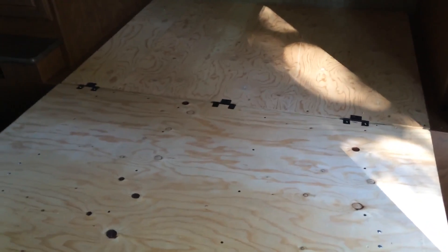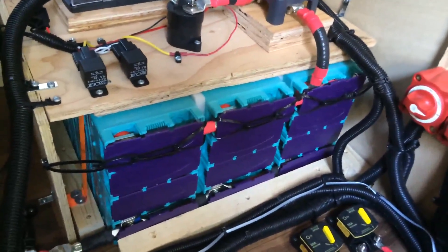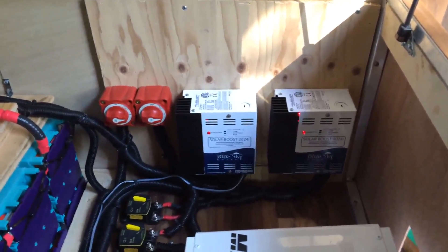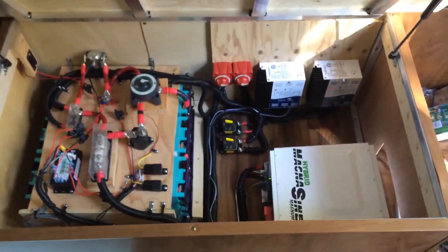We're in the front of the RV where the queen size bed goes. If we lift up this bed area, there's the bulk of the system — 600 amp hours of lithium batteries, 200 amp hours per pack. A couple of Blue Sky controllers with the IPN Pro remote make it fully adjustable, and these are networked together. 960 watts on the roof. We have a Magnum hybrid inverter so the customer can take advantage of his generator if needed, along with a battery management system — all fitting nice and tidy under the bed.